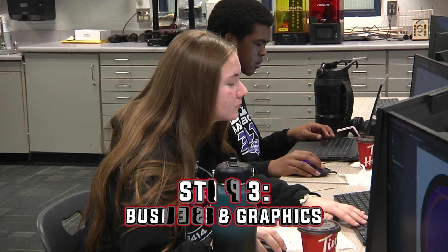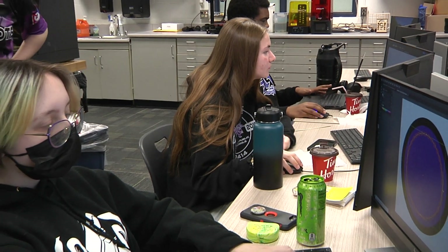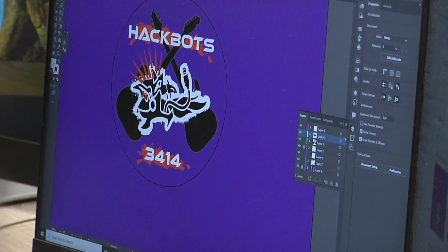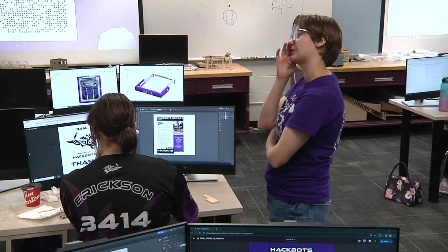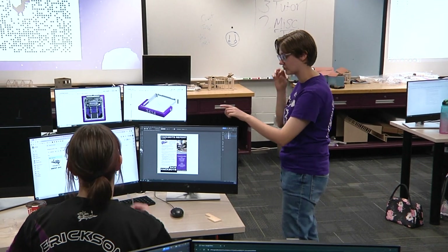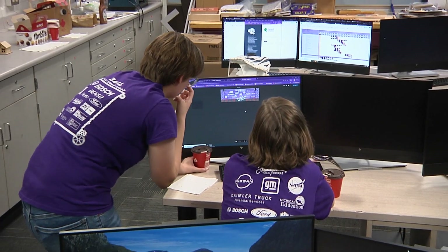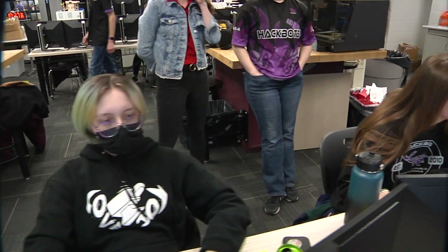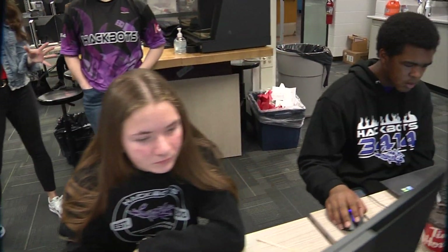Now we're moving on to the business and graphics portion of our tour. Graphics makes all of our cool merch — they've done a great job in past years and are doing great this year. Right now they're working on new button designs, but I don't want to give too much away. Business is in charge of getting our sponsors, but they also do things like newsletters and our impact award video. For more on that, I'm going to turn it over to Lily.